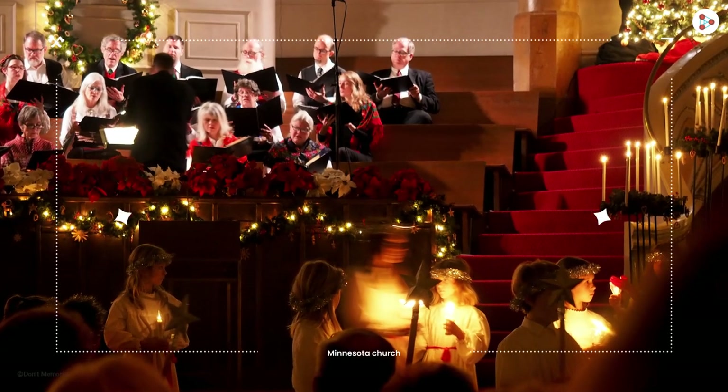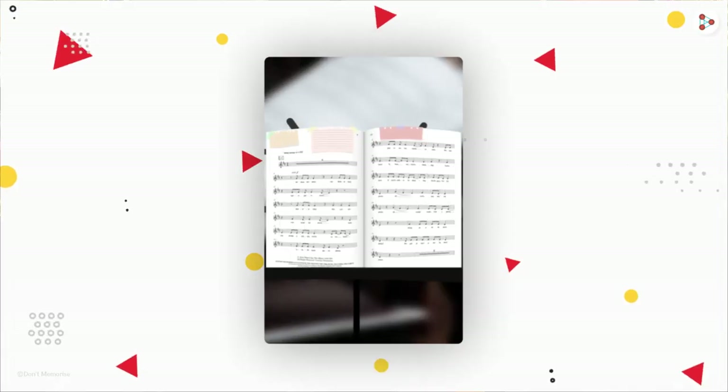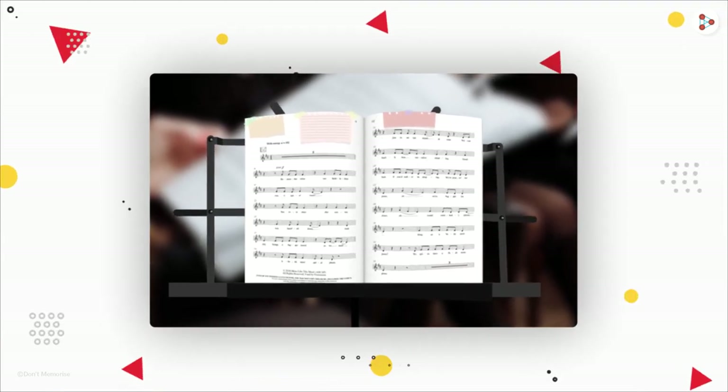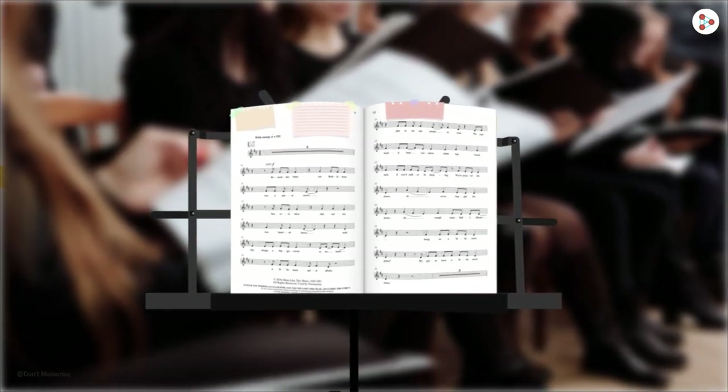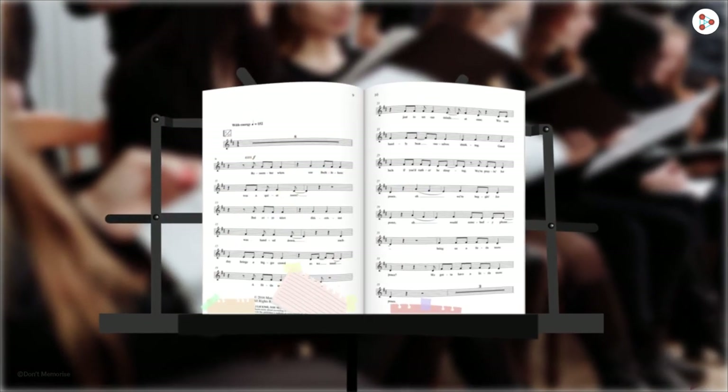Arthur Fry was a singer at the night choir of a Minnesota church. He always used paper bits to remember the important chords for his choir performance. But these paper pieces would fall off before his performances at the church.